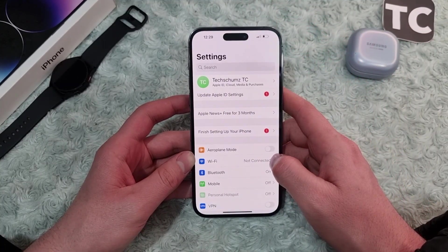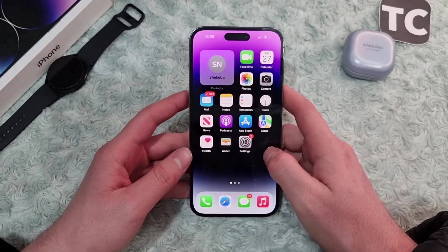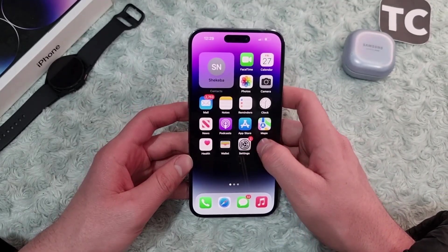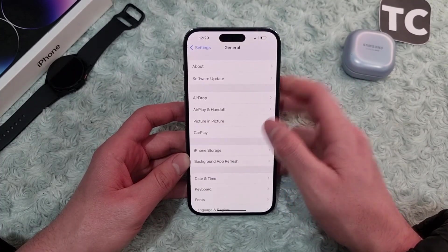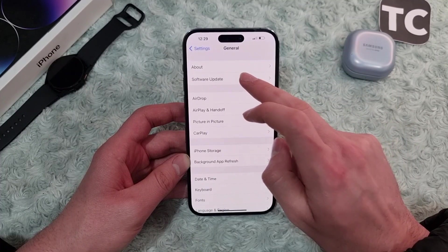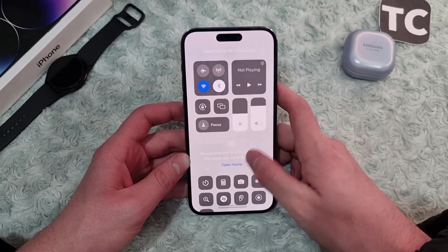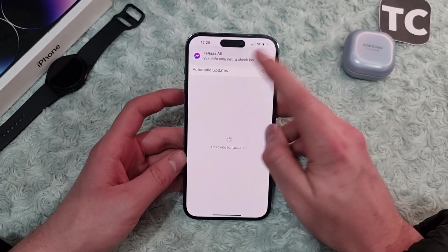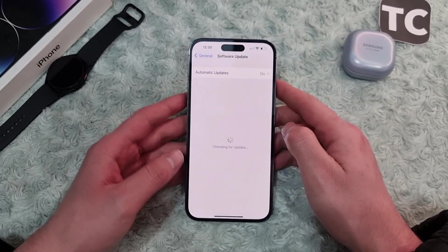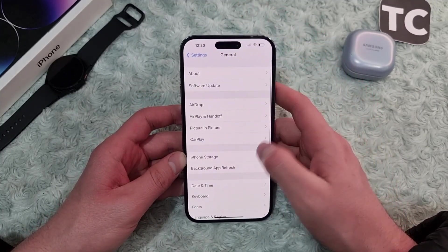The next solution is to update your software. Go to Settings, scroll down and tap on General, then tap on Software Update. Let your iPhone search for new updates — if available, simply download and install it on your iPhone 14 and see if it fixes the issue.